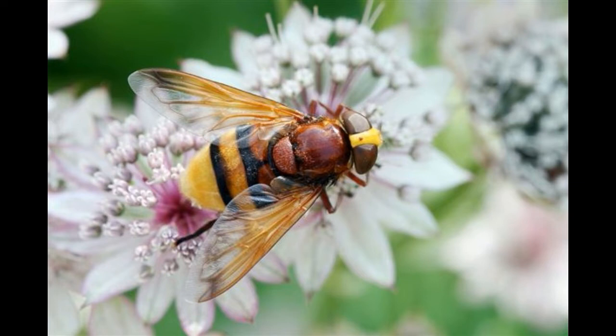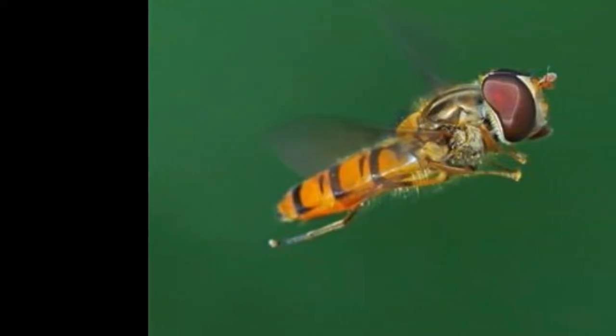Hoverflies, commonly known as flower flies, belong to the Syrphidae family and hence are often also called syrphid flies. They get their common names from their habit of hovering over flowers in order to feed on nectar. Due to their diet of nectar, they also act as pollinators.